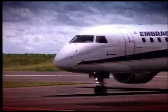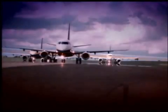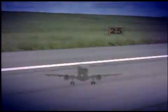E-Jets — the freedom to go further in the untapped 70 to 110 seat capacity segment. To right-size your fleet. To seize new growth opportunities. To replace aging aircraft. To stay competitive right now.